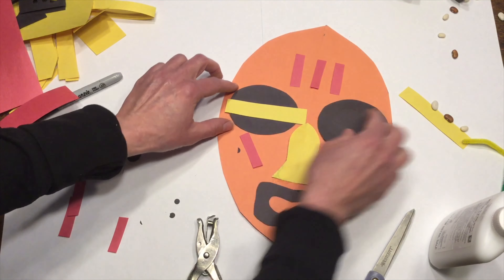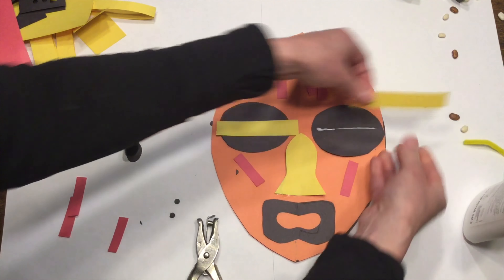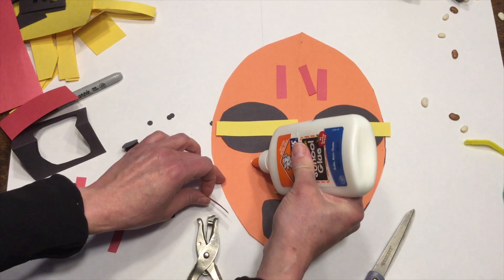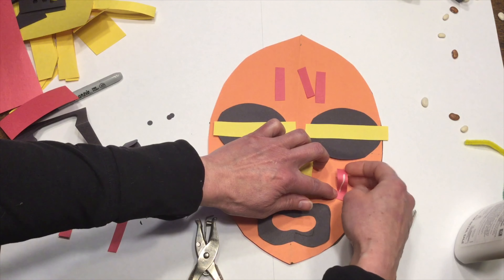Now we can go ahead and cut this shape out. This is going to be the base for our African mask. I can save my scraps in case I want to add some details.